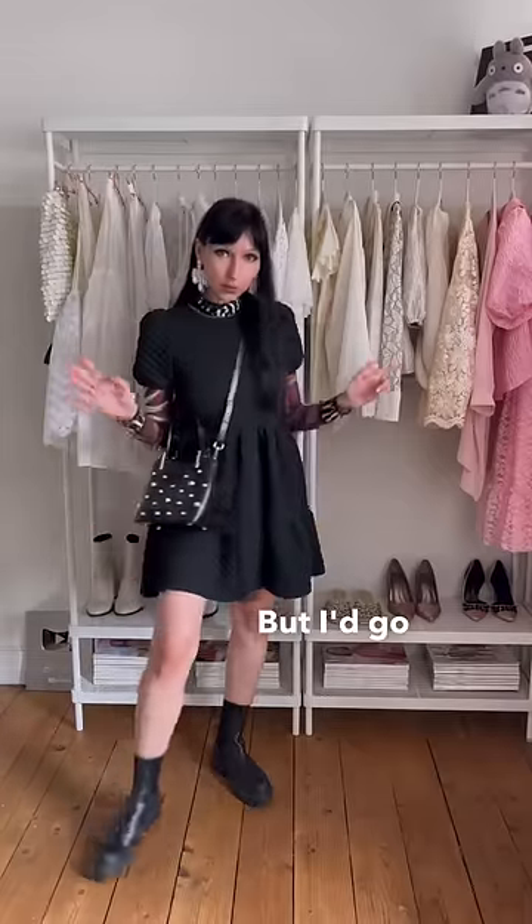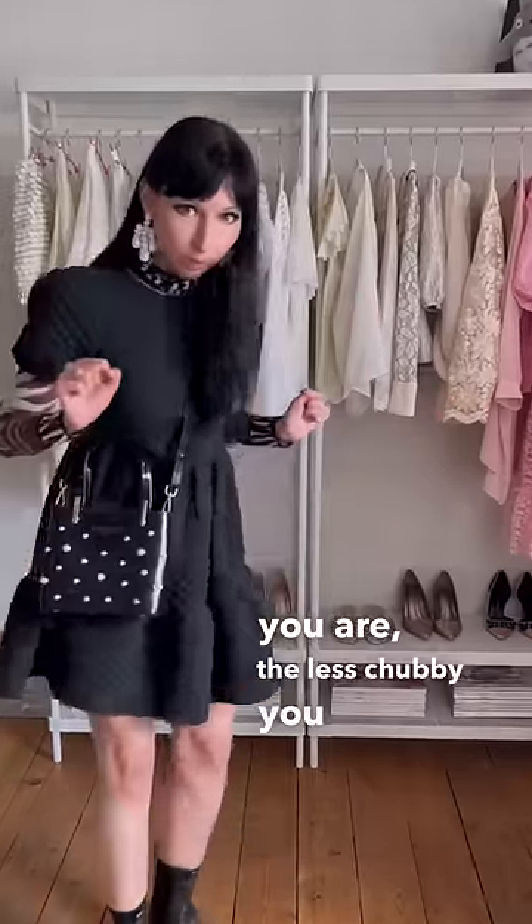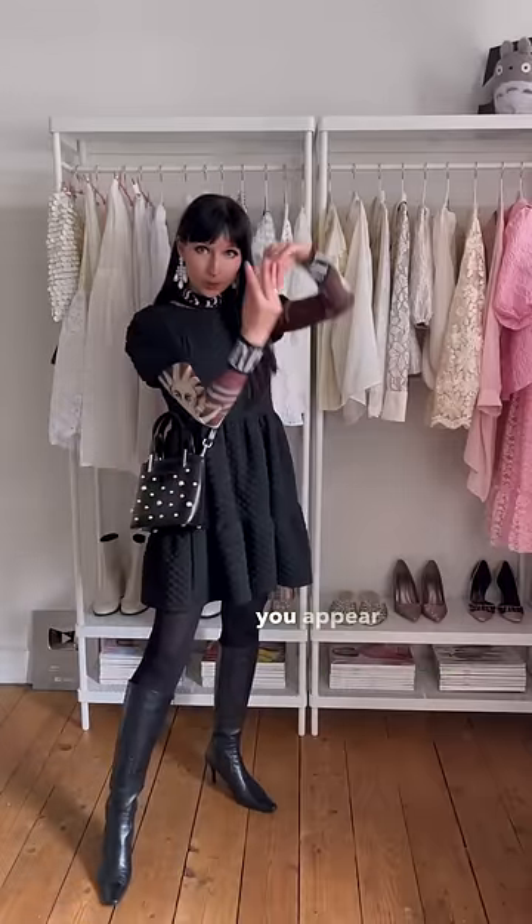You can obviously play around with the shoes, but I'd go for shoes with a higher platform or heel. Because the taller you are, the less chubby you look. You can also wear tights that are the same colour as your boots and your dress, because when you're mono-coloured, you appear longer.